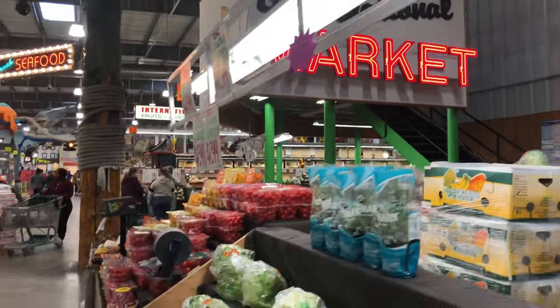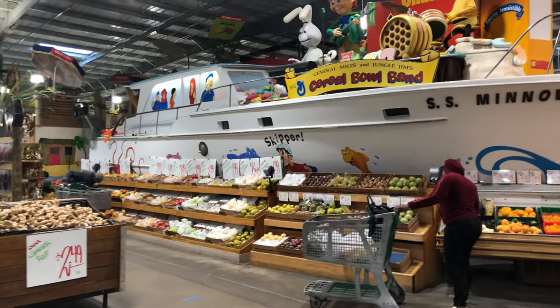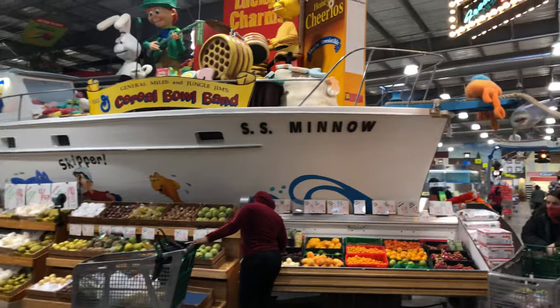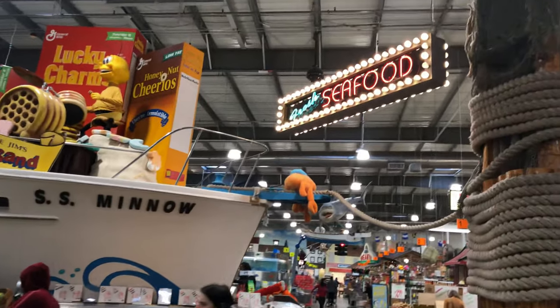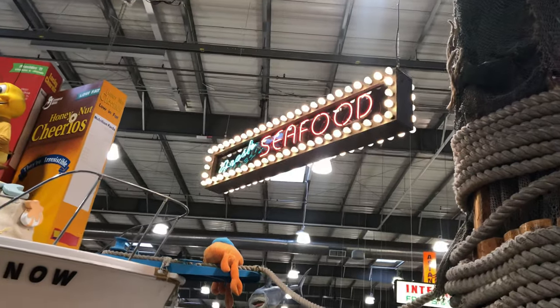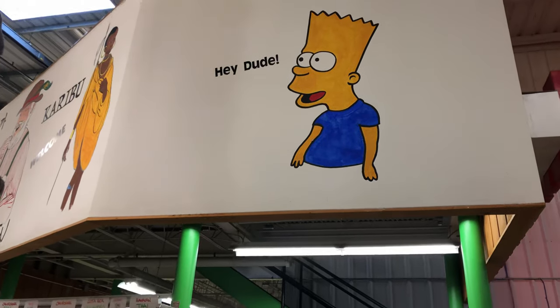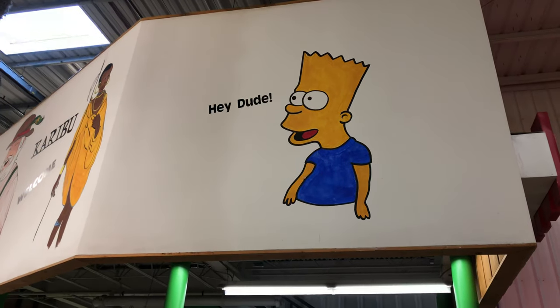As we make our way into the international section of Jungle Jim's, they also have this really large boat over here for the seafood section — a pretty cool sign that reminds me of a theater marquee with all the blinking lights. And there's Bart Simpson just saying hey dude.